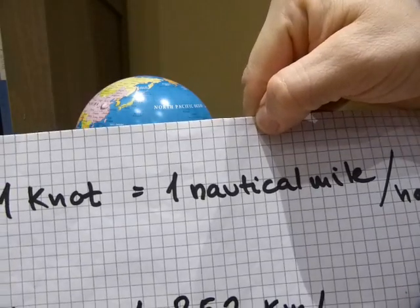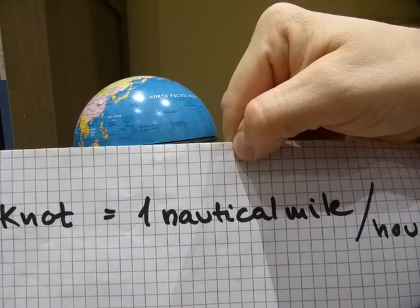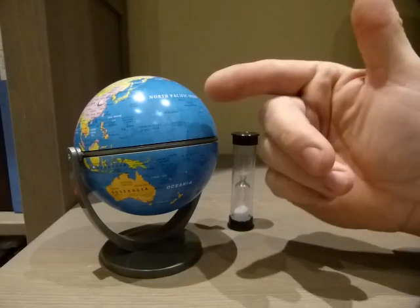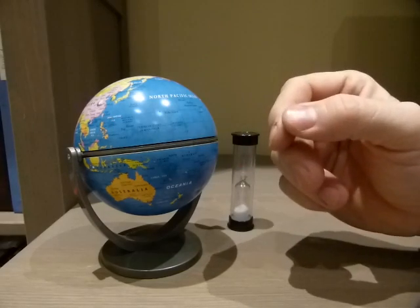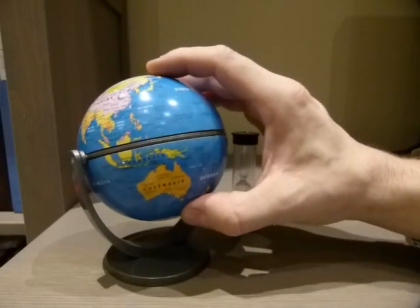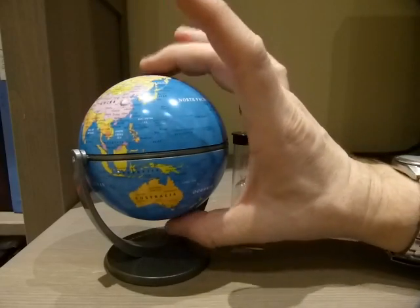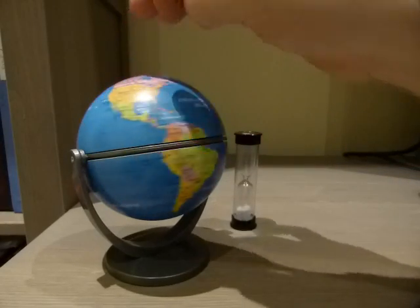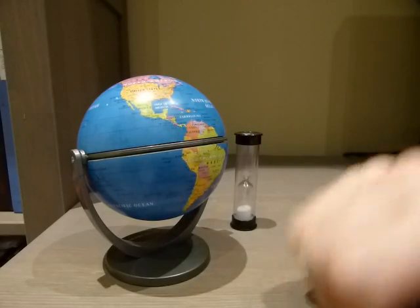One nautical mile per hour is not the same as one land mile per hour. A nautical mile has to do with one of the great circles of the earth — one of the meridians. The nautical mile has been redefined and refined over the years because the earth is not a perfect sphere; it's a spheroid. It's flattened a little bit from pole to pole and bulging at the equator because it's spinning, so it's heavier at the equator and skinnier at the poles.